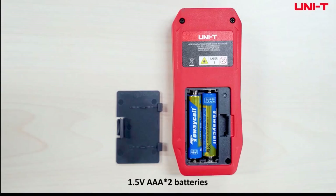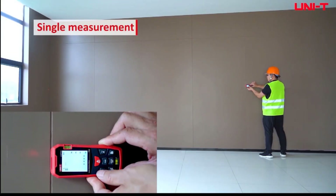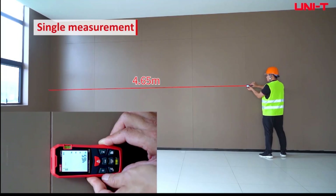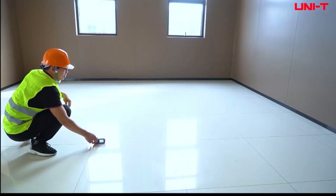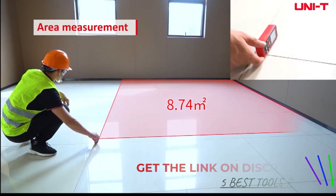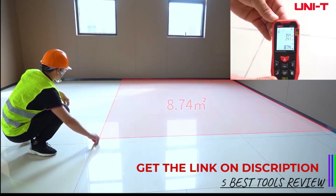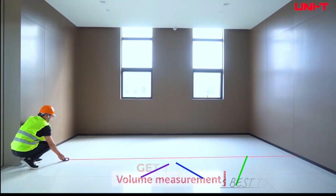Laser distance meters are widely used in various fields such as construction, real estate, and interior design, due to their ability to measure distances, areas, and volumes with minimal effort and high precision. Whether you're a professional in need of a robust tool for complex measurements or a DIY enthusiast looking for convenience, a laser distance meter is an invaluable instrument for obtaining accurate measurements effortlessly.